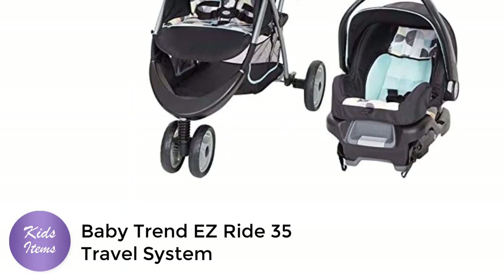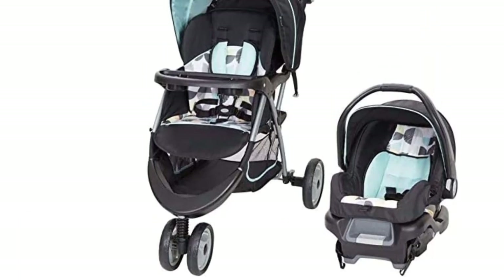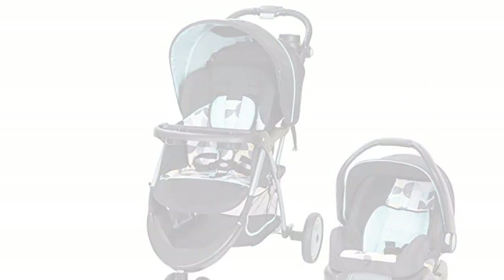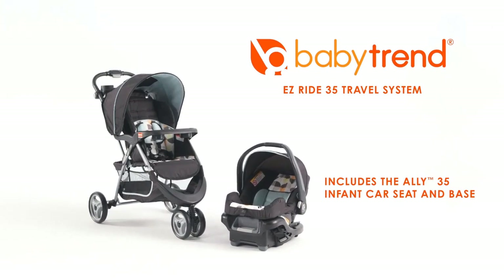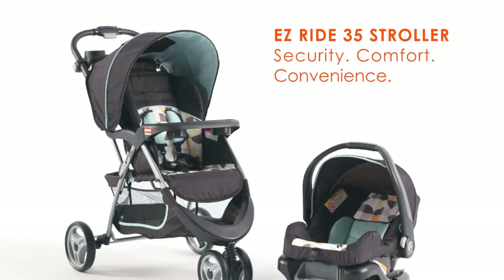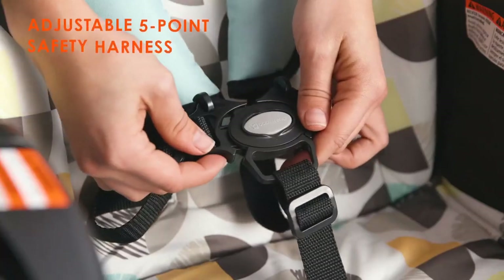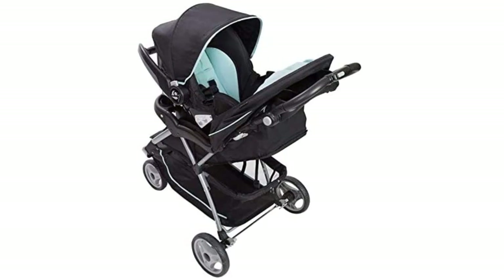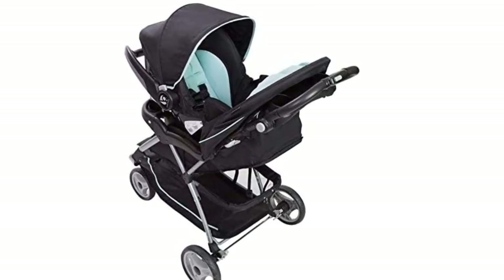Number 2. The BabyTrend EasyRide 35 Travel System in Doodle Dots is an ideal choice for parents who are always on the go with their little ones. This stroller is designed to provide both comfort and safety for your baby, and convenience for you. One of the key features is the EasyFlexLock Infant Car Seat, which securely attaches to the stroller with a simple click-in system, making it easy to transfer your baby from the car to the stroller without disturbing their sleep.